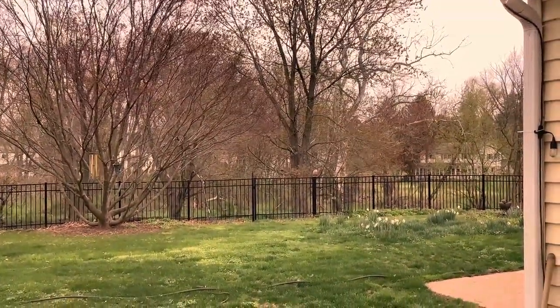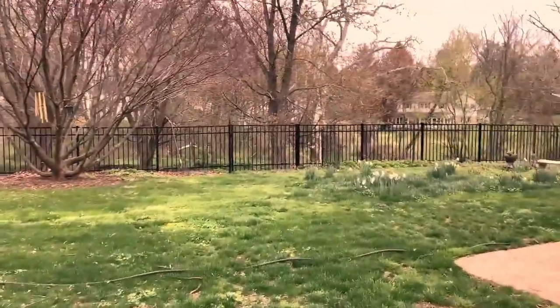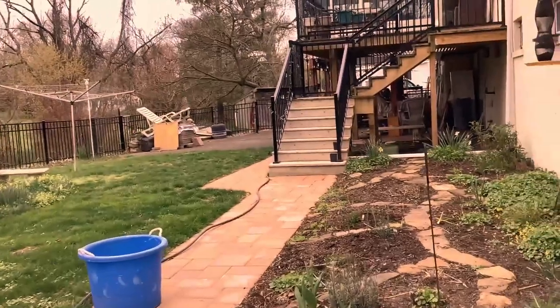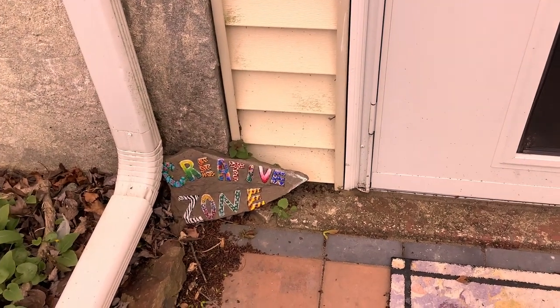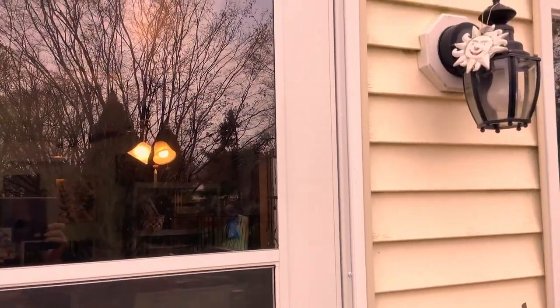Welcome to my studio tour, take one. I'm coming up to the back door of my art studio and I'm making you a little video of what it's like inside. Here's the back door. There's a little rock sign that says Creative Zone, and you are now entering one.